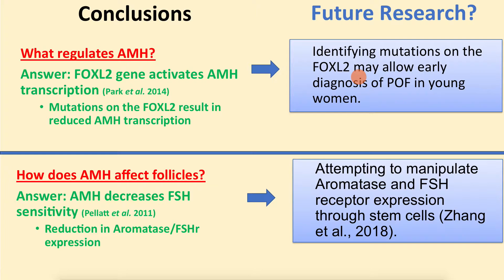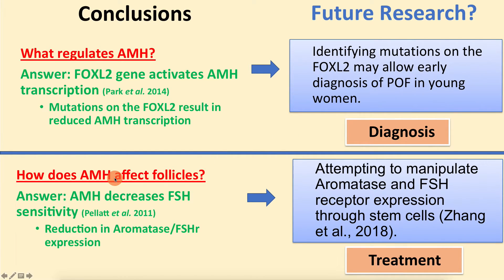In summary: FOXL2 regulates AMH, and AMH decreases FSH sensitivity to protect the ovarian reserve. For future research, individuals can be screened for FOXL2 mutations to enable diagnosis of POF risk. Additionally, because we know AMH decreases FSH sensitivity, treatment may be possible—and recent research is beginning to use stem cells to modify aromatase and FSH receptor expression. That concludes this presentation.